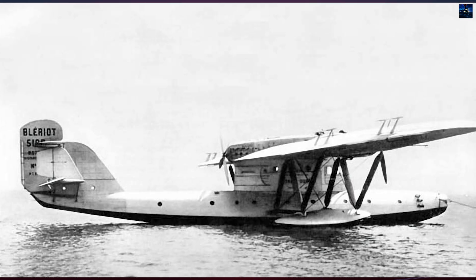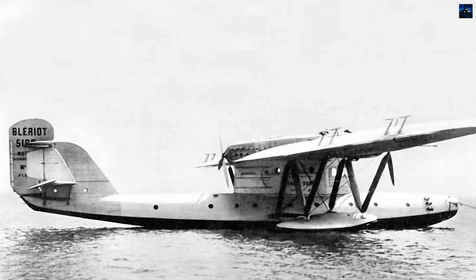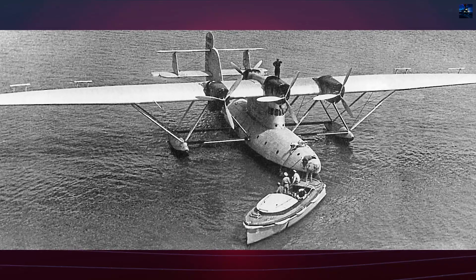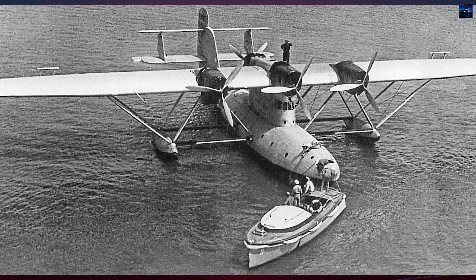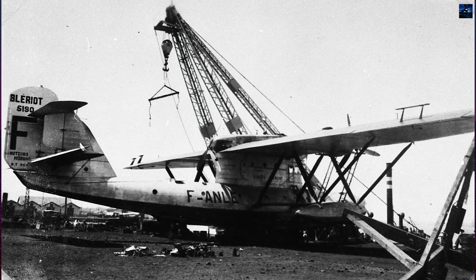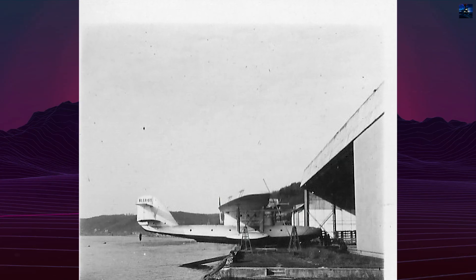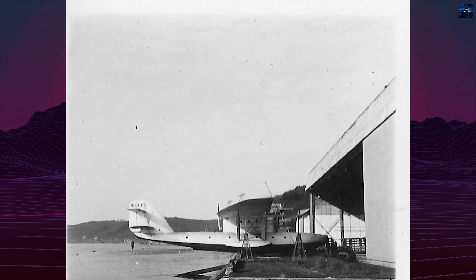The aircraft remained in service until mid-1937, and then disappeared from front-line use. Today, the Blériot 5190 survives only in photographs, reports, and engineering drawings. Its legacy lies in the lessons learned about oceanic navigation, engine redundancy, and crew ergonomics aboard long-range flying boats. It demonstrated that transatlantic mail could be scheduled and sustained, even if its own future was cut short by economics rather than engineering.